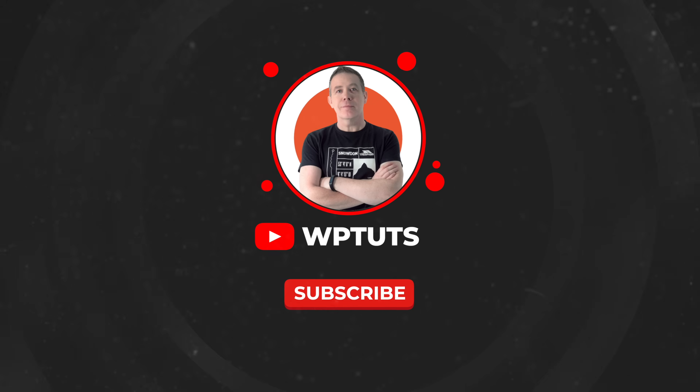So those are the 10 common mistakes I wanted to cover in this video, and more importantly, how to fix them or avoid them. Hopefully you found this useful. If you've got any other areas you think I should have covered, let me know in the comment section below. Links to everything in this video are in the description. My name is Paul, this is WPTuts, and until next time, take care. Bye.